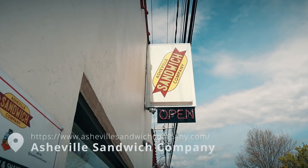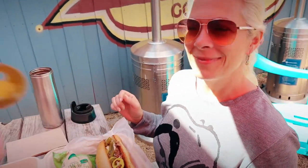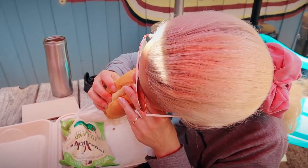We're at Asheville Sandwich Company. We have walked by here so many times and the smells coming from here are just amazing — it's now or never. I got a hot Philly cheesesteak. That is delicious. This will keep me fueled through the River Arts District.